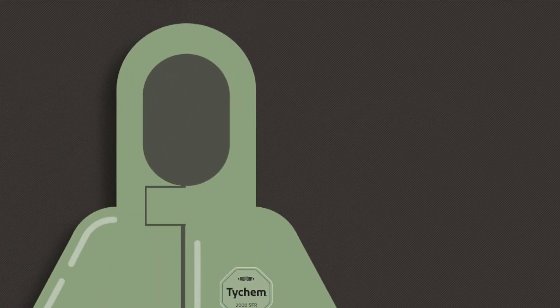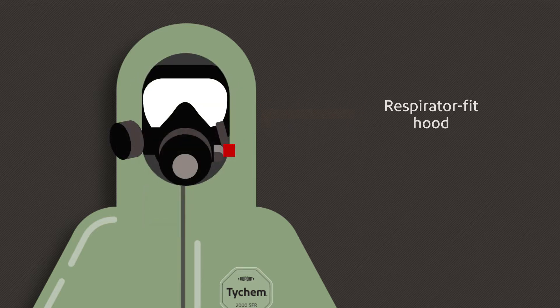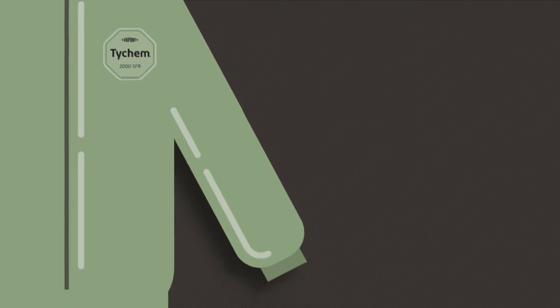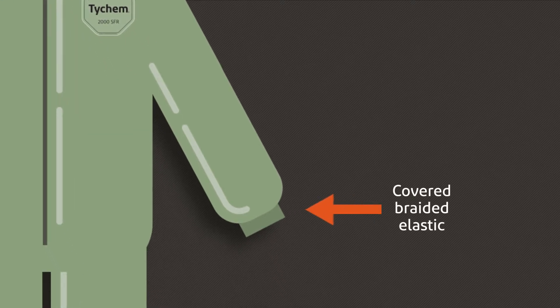For added versatility, each pair also features a respirator-fit hood, a nylon zipper with a large, easy-to-grasp metal pull, and covered, braided elastic at the hood, sleeve, and leg openings.